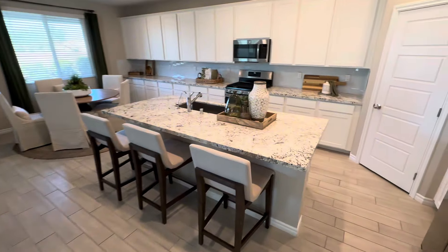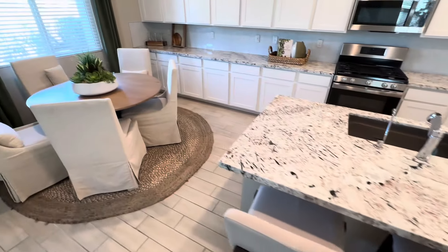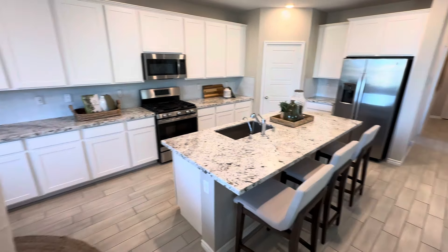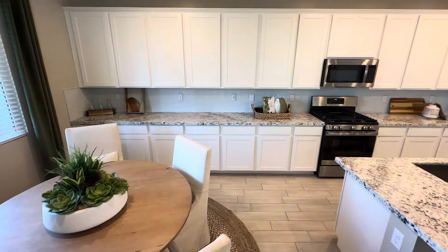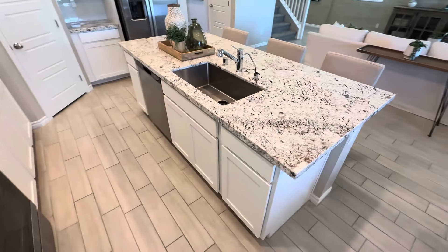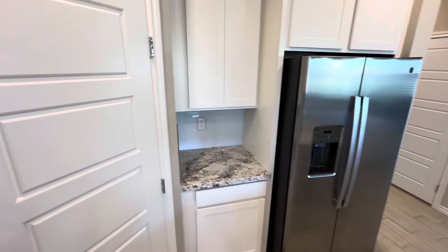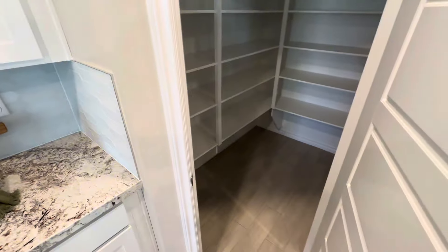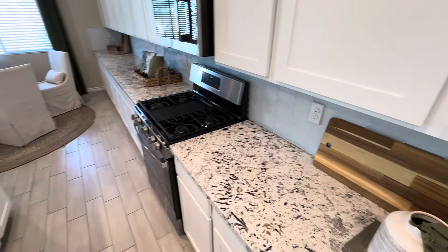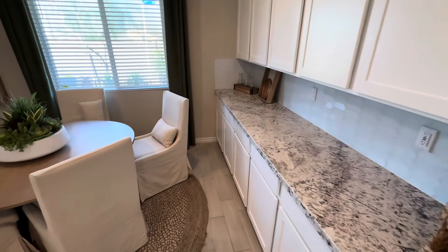We have a nice big island over here with cutouts — you can pretty comfortably fit four barstools under there. There's a ton of counter space, and I love how far this actually extends. You have a ton of storage with these cabinets, a nice big sink, and the dishwasher is conveniently located next to the sink. The pantry size is pretty generous as well. I do like the backsplash in the model, though more than likely if you end up with a spec home it won't come with backsplash — you can customize that as you see fit.